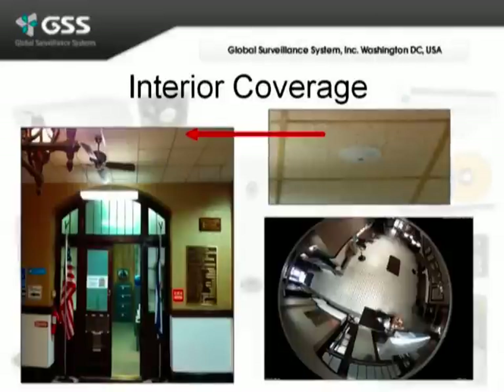On the interior, we also used the hemisphere camera to cover multiple areas and entries and exits. Here we notice we have one very discreet hemisphere camera inside the courthouse, and we can see all the way up and down the right side, left side, through the office door, and even out the front doors.